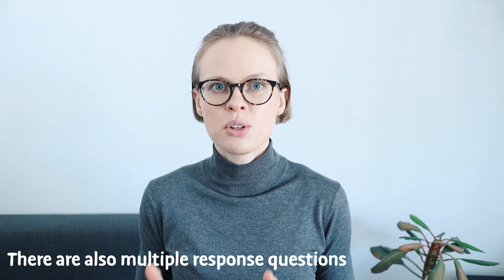In the TOEFL, you will get several listening tasks, and after each task there is a multiple choice test where you have to find the correct answer. In the IELTS, you have to do a totally different thing. You are listening to something, and at the same time you need to write down your answers — you need to write down words. So the two tests are really different here.